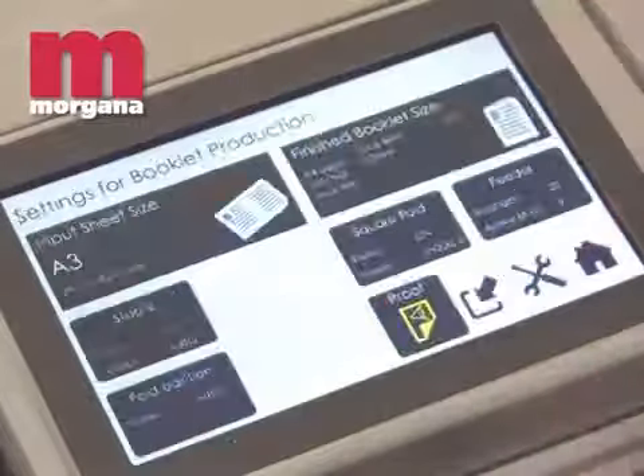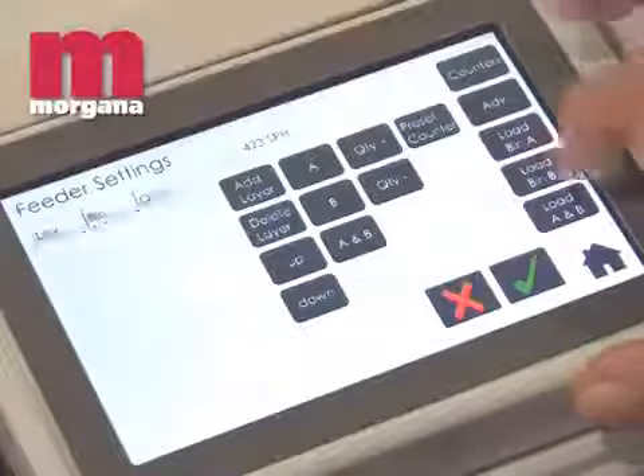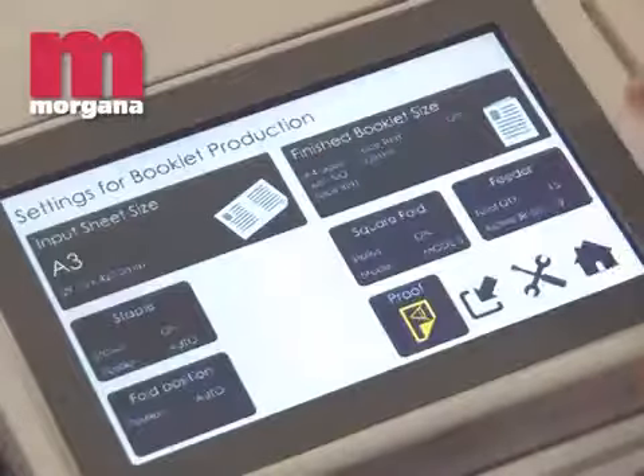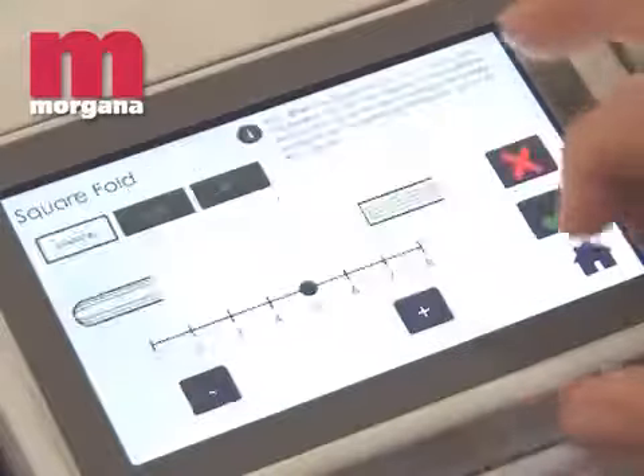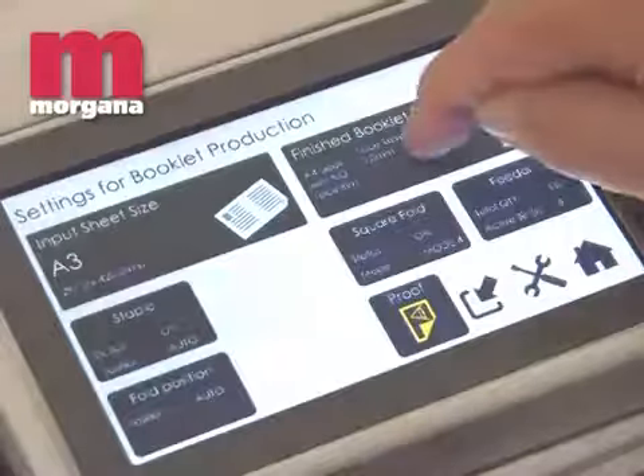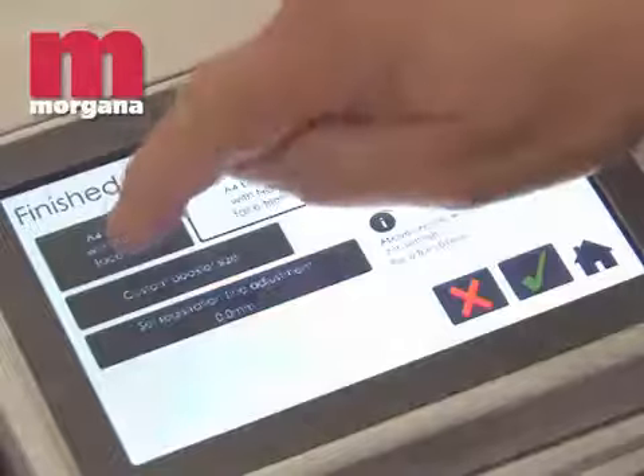The entire booklet making system is operated from a new user-friendly interface, including downstream modules such as the trimmer and square-fold unit where fitted. With visual prompts and easy-to-understand menus, operators of all skill levels can produce perfect booklets every time.